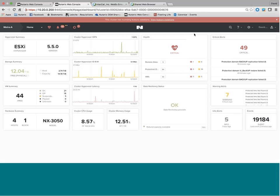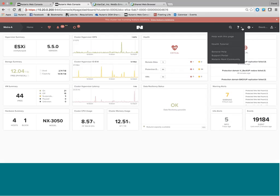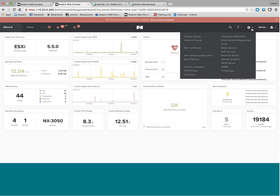One thing I talked about earlier was the openness of our APIs. Normally under this drop-down, you've got a number of things including cluster details. If you were going to upgrade your Nutanix cluster, this is where it would be.